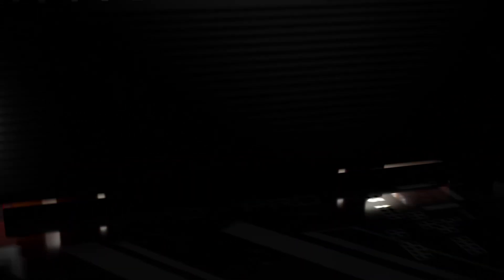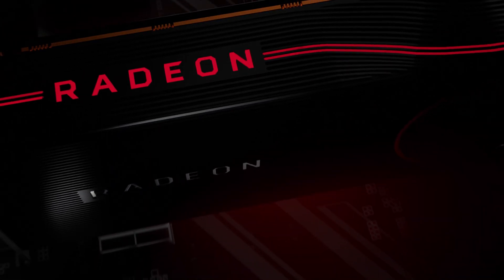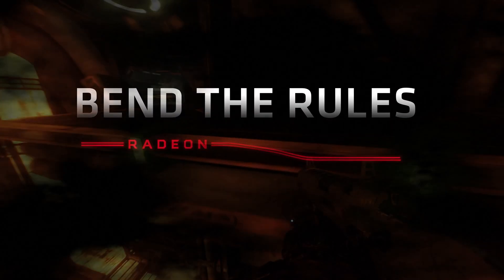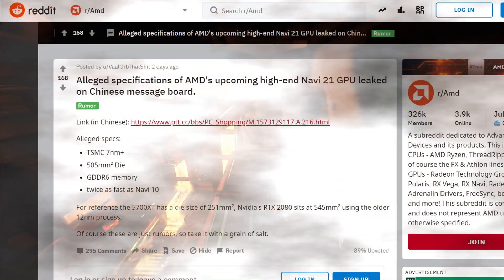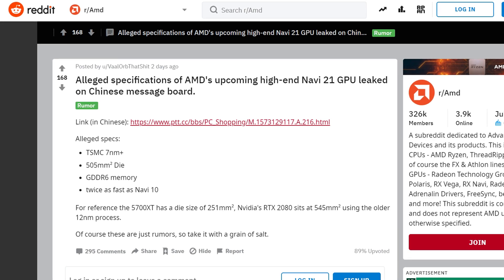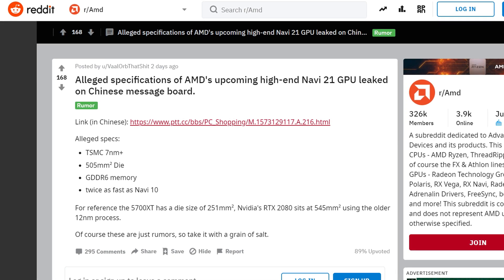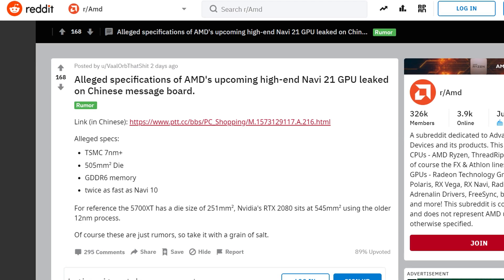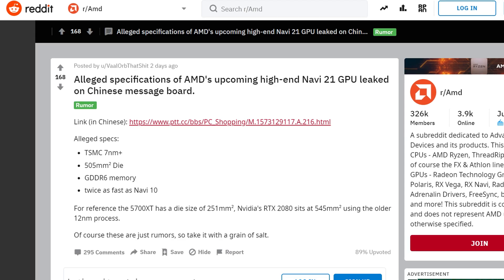As a disclaimer, this information has not yet been confirmed by AMD, so we have to treat it with a grain of salt. According to the leaker on Reddit, Navi 21 features a 505 square millimeter die size with GDDR6 memory. In comparison, Navi 10 has a die size of 251 square millimeters, making Navi 21 twice as big.